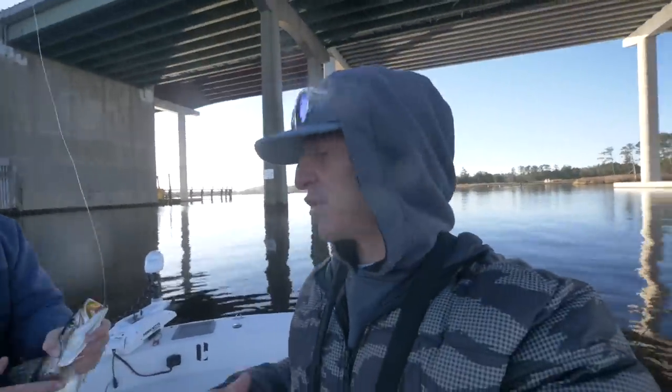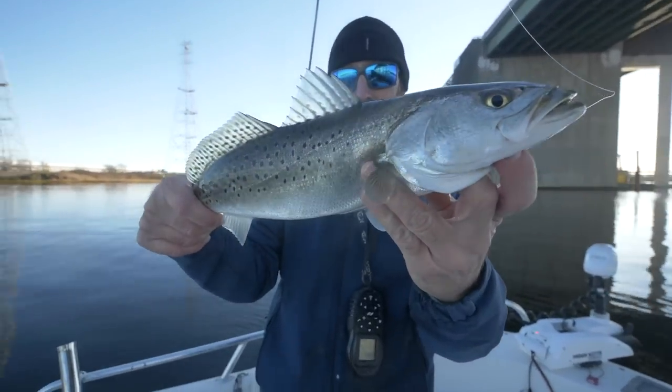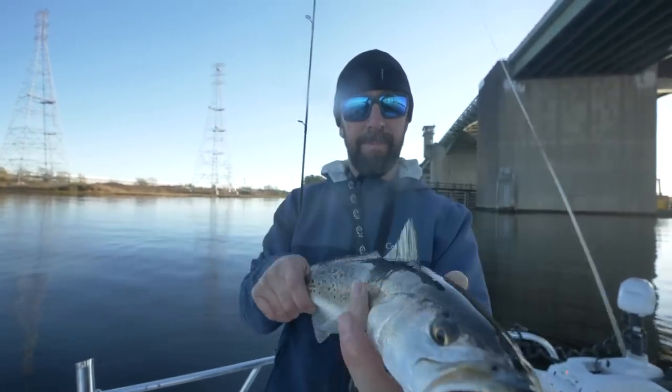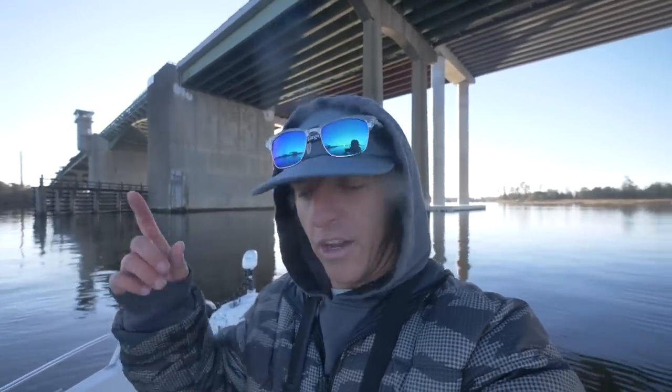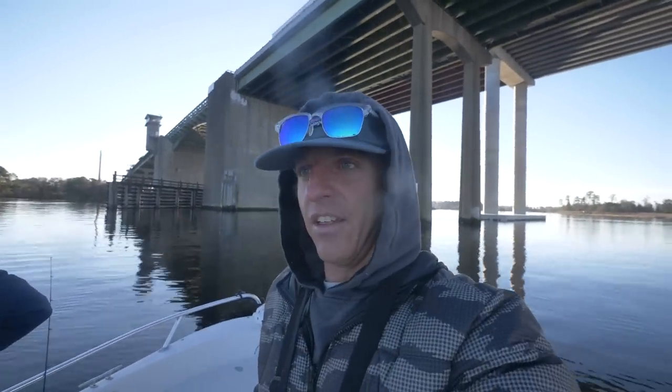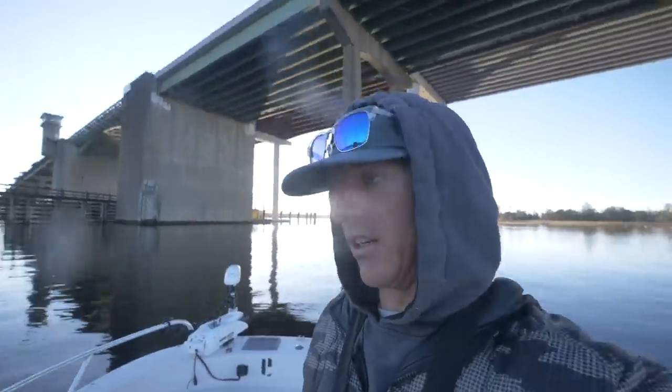All right y'all, there it is - first two minutes. These are like perfect size for eating, and a good-sized trout. So I got one, Jeremy got one - that's a great start to the day. Checking it off the list: the speckled trout. The next one we're hoping will be the striper, but we're going to stay here while we're catching these fish.